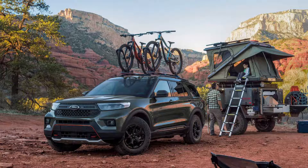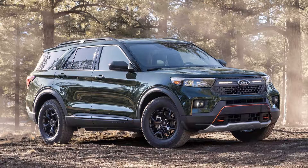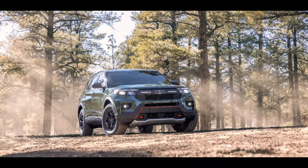for family and friends to explore more. Explorer Timberline features a 2.3-liter EcoBoost engine producing 300 horsepower and 310 lb-ft of torque, paired with a 10-speed automatic transmission.